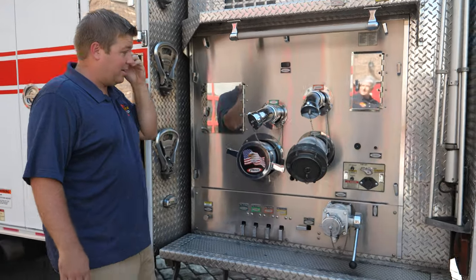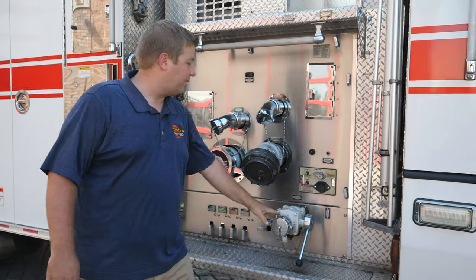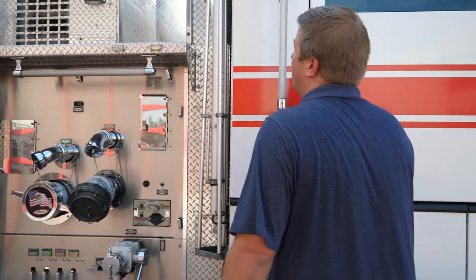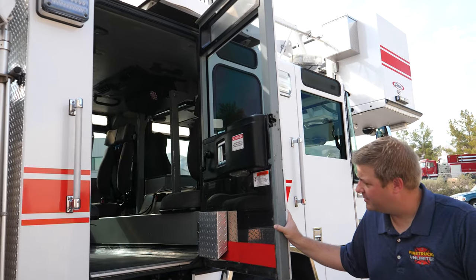You've got your LDH here, a normal discharge, your intake, auxiliary intake, cab lift, another pole light, and a tripod light.